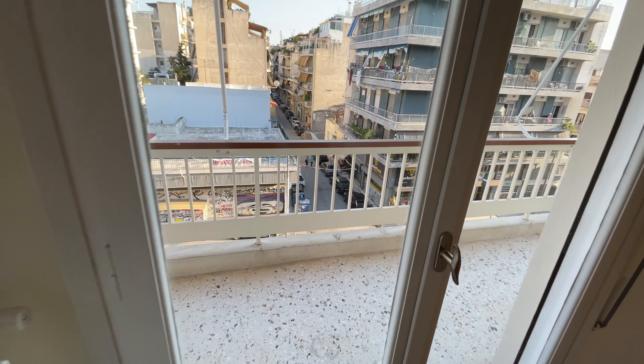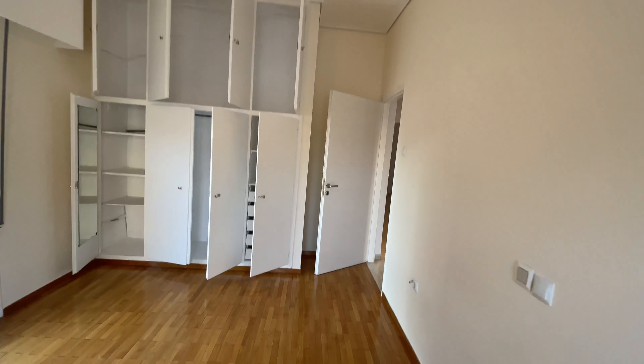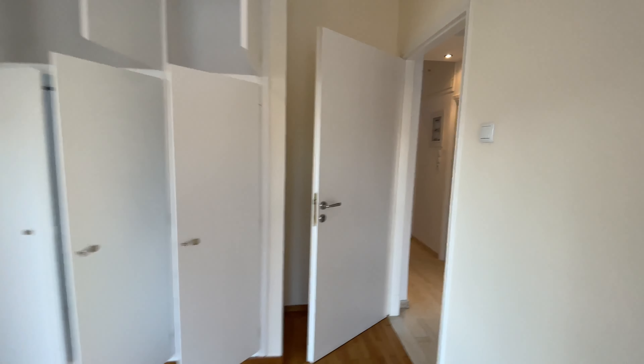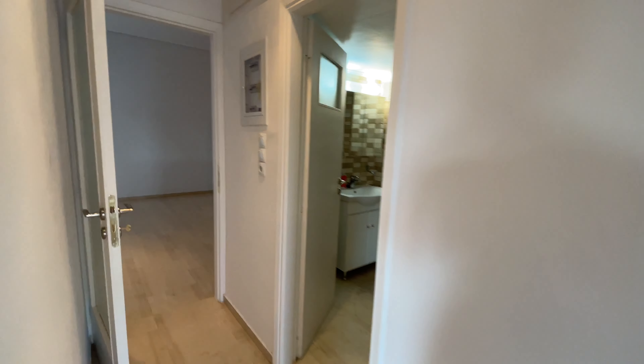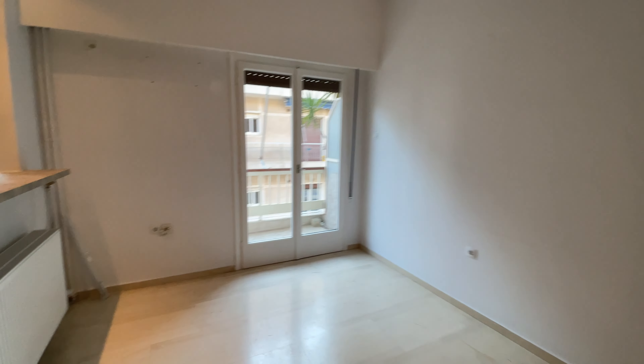This is the widest part of the balcony, by the way — I'll show you in a bit. Apart from the bathroom, all the rooms of the apartment have access to a balcony. And now we'll get outside to see the actual balconies.